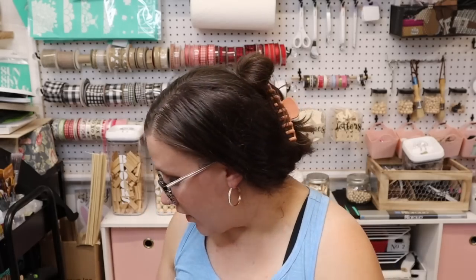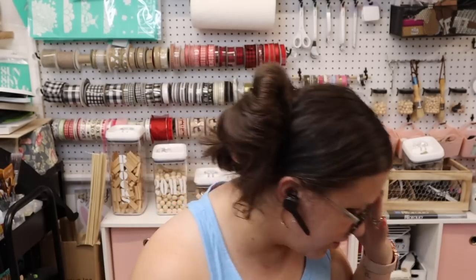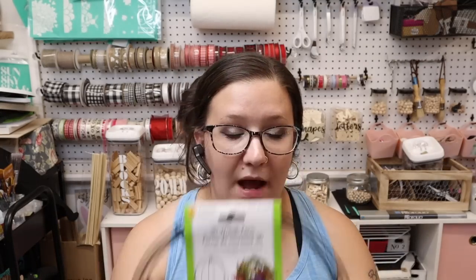I've had one with the hole in it before, but I bought that off of the Dollar Tree de-stash group. And then I also found these 3D wreath forms — these are the small ones.